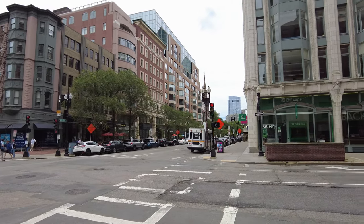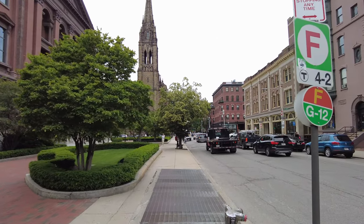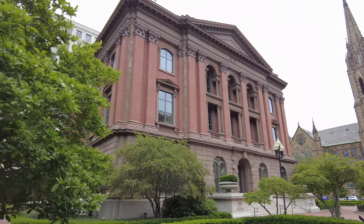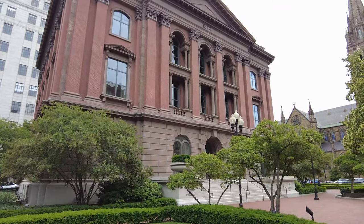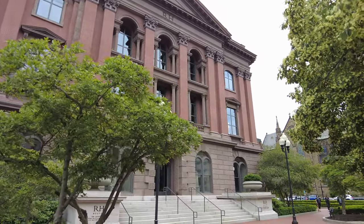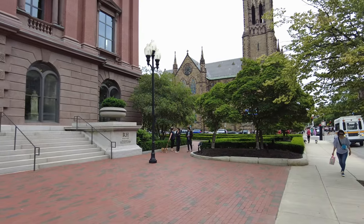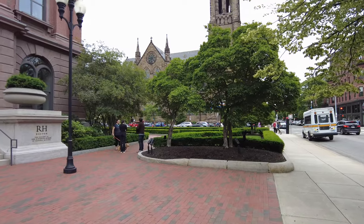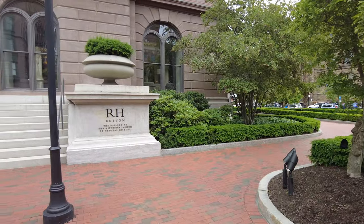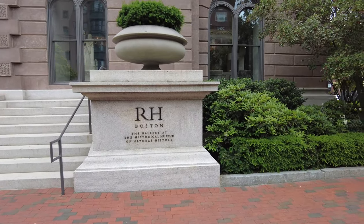There's a look down Boylston, but we're going to continue up. Coming up on my left is going to be the old Museum of Natural History. This was constructed in 1863 on a block set aside for the Museum of Natural History and the Massachusetts Institute of Technology. The museum moved in in 1864. In 1951, it evolved into the Museum of Science and relocated to its current location on the Charles River. It's currently occupied by RH Boston, the gallery at the Historic Museum of Natural History, and now houses four levels of retail space — a place where you can buy fancy furniture, with a beautiful gallery and setup.